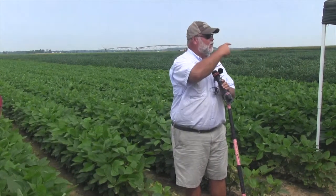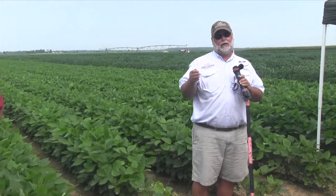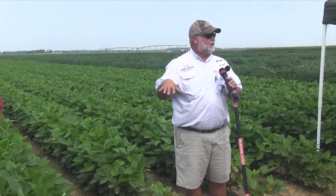These are the fields that are having the highest levels of bollworms. I'm not going to tell you that you won't get bollworms in that thicker field over there, but it certainly won't be to the magnitude that you'll see in a field just like this one behind me. So keep that in mind — these are the fields you really want to key on for bollworms.